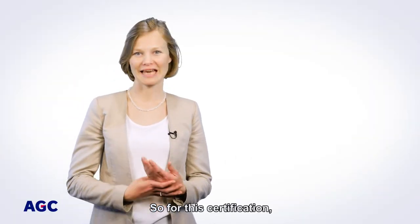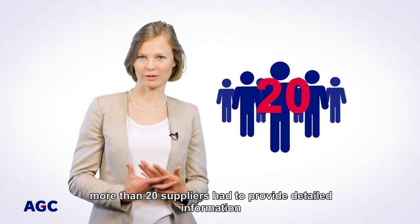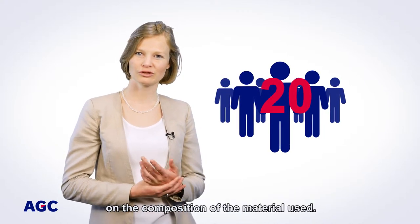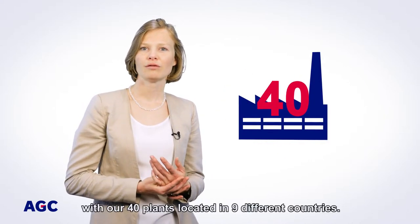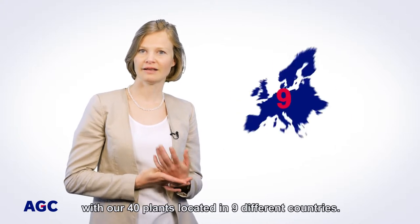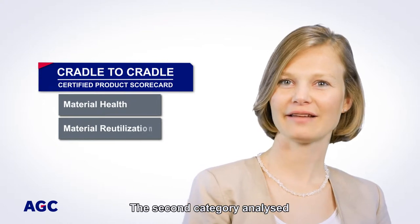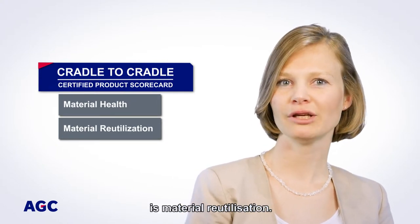So, for this certification, more than 20 suppliers had to provide detailed information on the composition of the material used. Also, we worked together with our 40 plants located in 9 different countries.